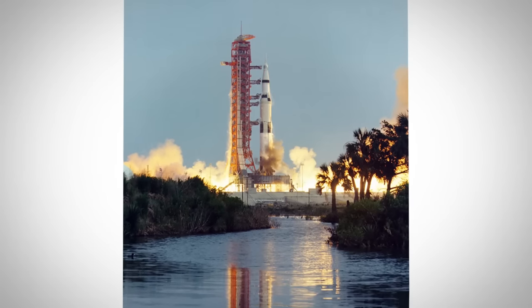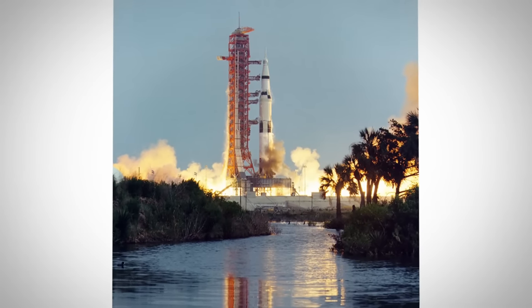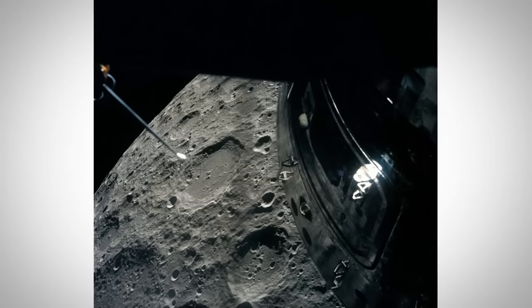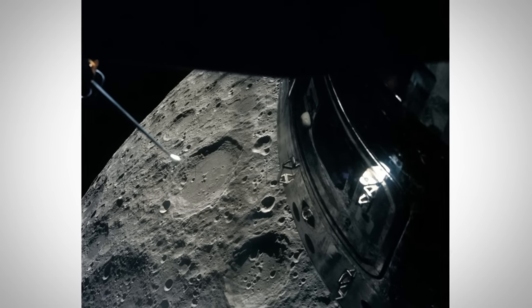Gather around, gentlemen. Storytime. April 11, 1970, Apollo 13 takes off from Cape Canaveral, Florida, heading to the moon for a routine mission. But two days in, it becomes anything but routine as an oxygen tank explodes and these guys realize we're not landing on the moon — in fact, we may not even make it back to Earth alive.